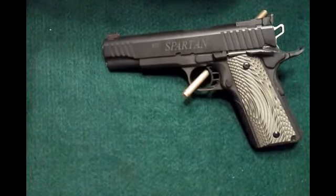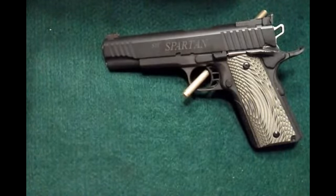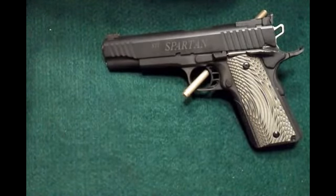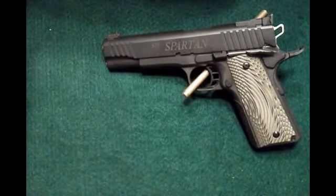I'd put it up against any other 1911 in this price range, and I'd even go as far as a $700 or $800 1911 — like the Ruger, Springfield, Remington, or any of those. I'd still take the Spartan every day of the week, no questions asked, not even close. I just think the quality on this gun for this price is just unreal.